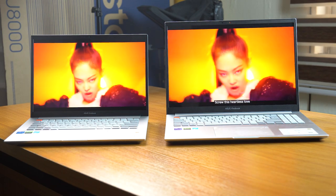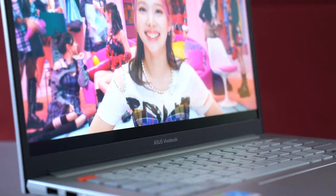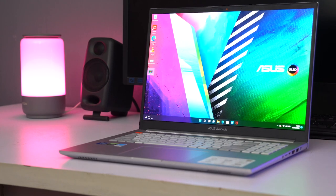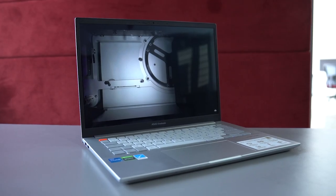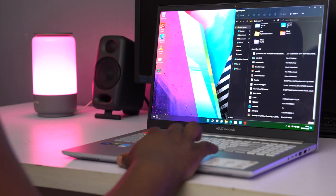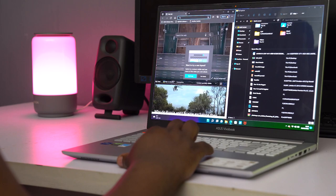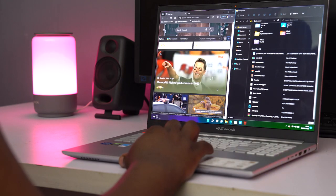You need to see it in person to appreciate the beauty and quality of these screens. There's hardly any fear of burn-in — I've used this for about a week with no issues. ASUS has built-in technology that micro-shifts images on the screen to prevent image retention. Both laptops have an 86% screen-to-body ratio, cover the DCI-P3 color space, and have peak brightness of up to 500 nits. The 14-inch uses a 90Hz panel for smoother feel, while the 16-inch uses a 60Hz OLED panel.